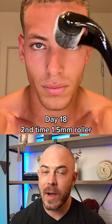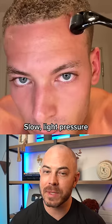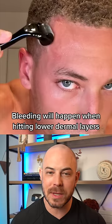Okay, so this is dermarolling. I do recommend this for certain things that can be done at home safely, but this is 1.5 millimeters, which I think is a little bit too deep to do at home.